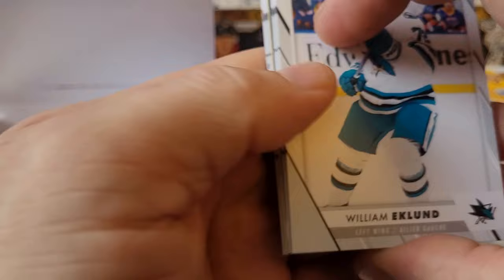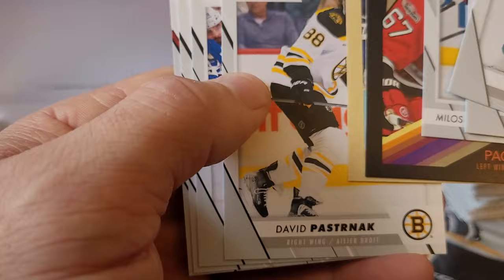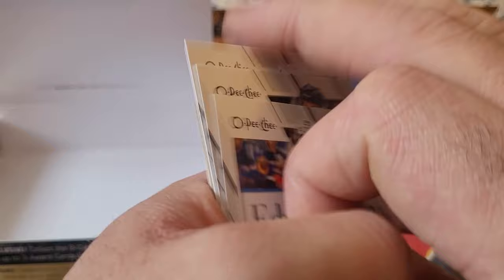William Eklund, Justin Schultz, Clayton Keller, Milos Kellerman, and another black parallel — Max Pacioretty and a Mark Giordano. Max Pacioretty is numbered 91 of 100. Pasta Pasta, Cole Perfetti, Nikita Kucherov, and Vili Husso. I was wrong — we got two black parallels in here! I thought we were only going to get one. Let's see what else we can find.